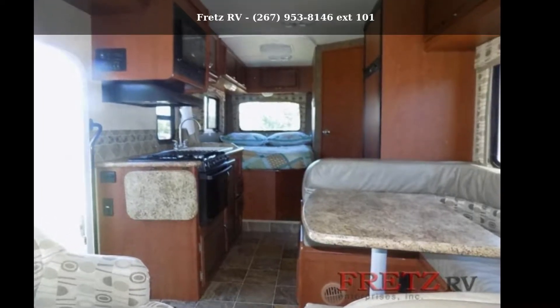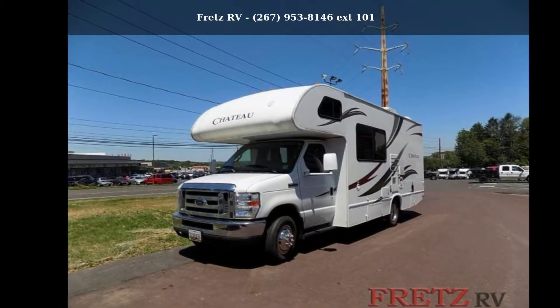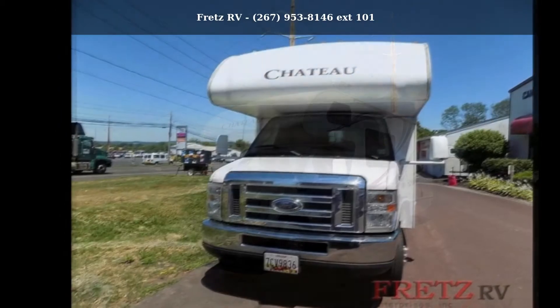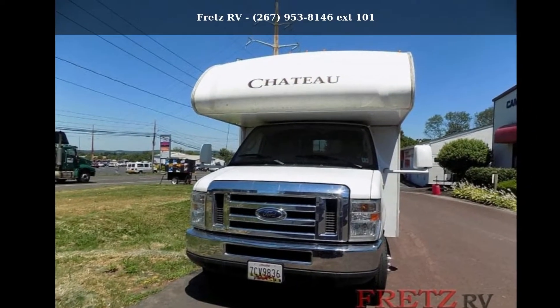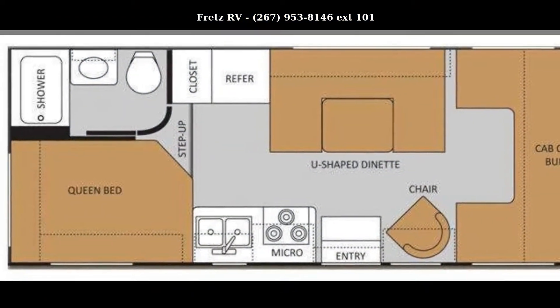Start planning your next trip in the Thor Motor Coach 2012 Chateau 23U. For those looking for a feature-packed motorhome, look no further. Here we have the standard for style, quality, and driver comfort in Class C RVs.